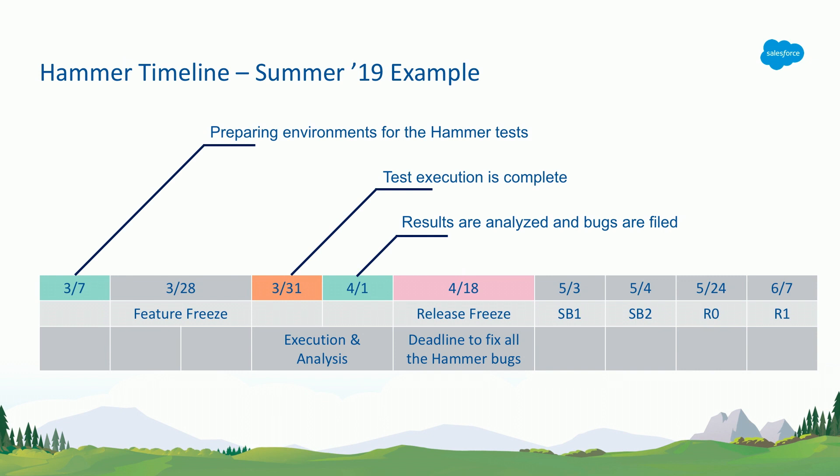When do we do this? We have an entire release cycle. We begin with when do we freeze our code, when do we run our hammer, when do we fix all the bugs — all this happens before the sandbox release. So much before that time, between when the features' code is ready and when the release freeze, that's when we run the hammer. We run all these tests, we analyze them, we fix the bugs, we ship the code on date.